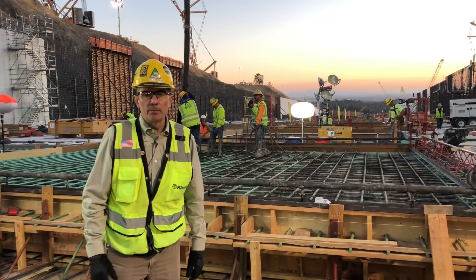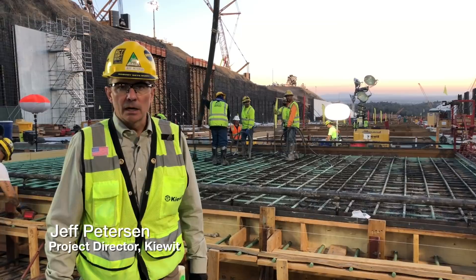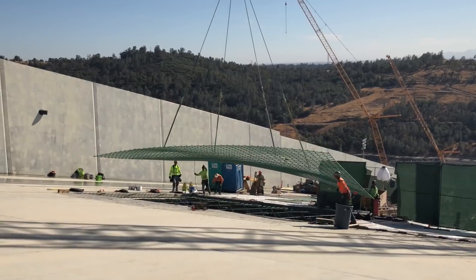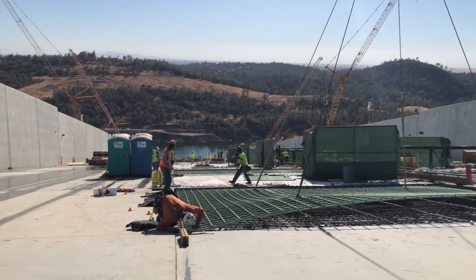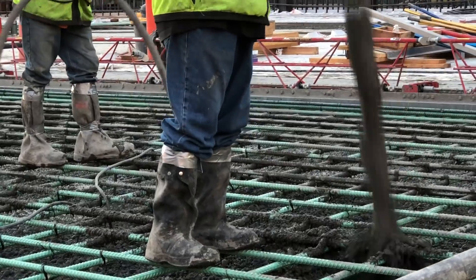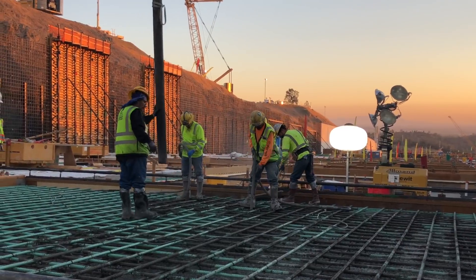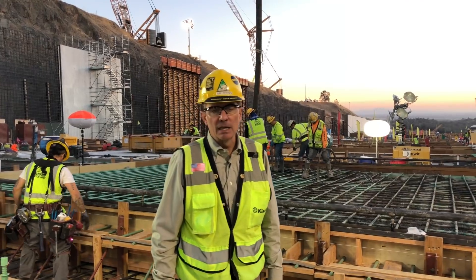We're standing in the upper chute of the spillway at this time. The concrete pours are under full peak production right now. We get anywhere from 8 to 10 placements per shift. Most everything is placed at night — we'll do a couple walls during the day. Up here in the upper chute we have about 40 walls remaining and about 60 slabs remaining as of tonight.